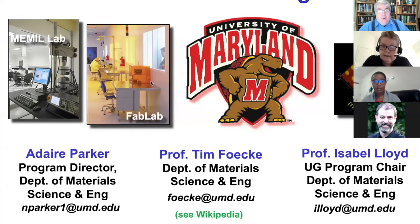Welcome. We're going to give you an idea about engineering at Maryland, and specifically about material science and engineering. I'm Tim Feike. My background is mechanical properties of materials and failure analysis, accident investigations.